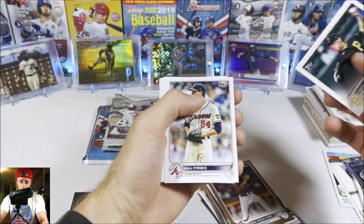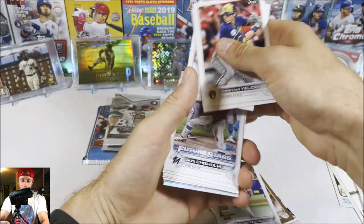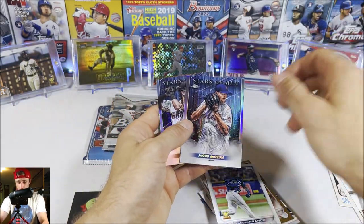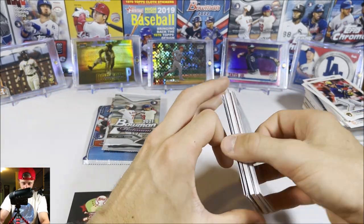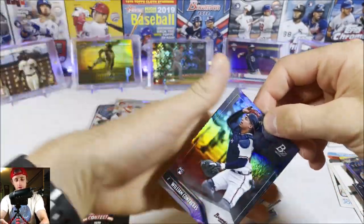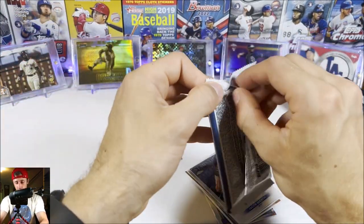Here we go — Max Fried, Tim Anderson — and there's the Wander Franco finally! Our first Wander Franco rookie out of a pack. Shane Bieber, Jazz, and a parallel — a chrome Jacob deGrom Stars of MLB insert. Love it. Then Chris Bryant. We get our Wander rookie — just realized I haven't been sleeving these, except I did sleeve the Tyler Stevenson. Then William Contreras rookie, Jared Kolarek rookie, Chris Morel, and Joe Adell rookie.